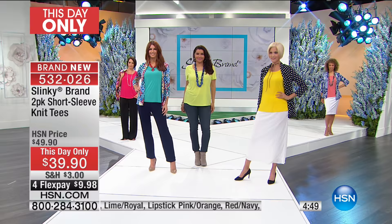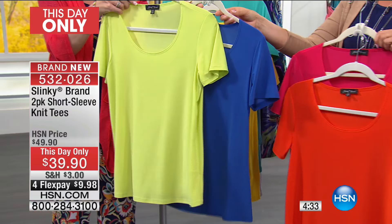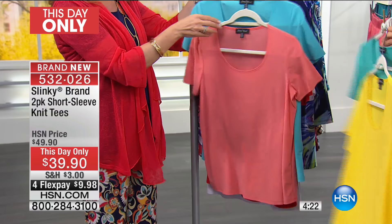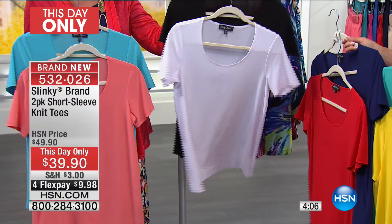This is an unheard-of price for two knit tees. Let's go through the colors: lipstick pink and orange, lime and royal, bright aqua and bright yellow, salmon and Baltic blue, classic red and navy, and black and white. They go right back to the jackets we just showed you.